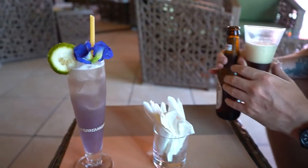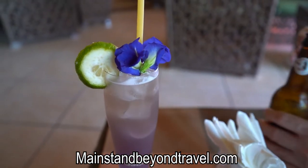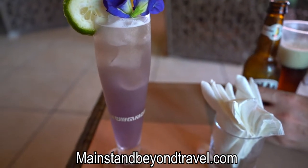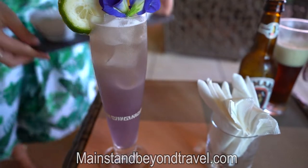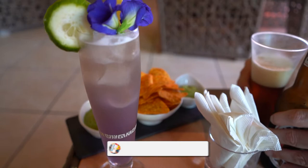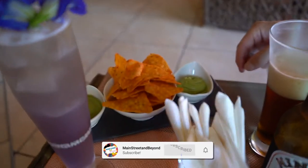I went ahead and got the Purple Rain — this is a signature drink created by their bar manager. It actually won some awards. It's a type of gin drink with beer on top. We also got some chips and dip.